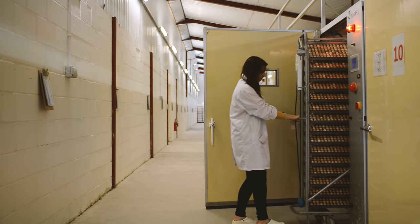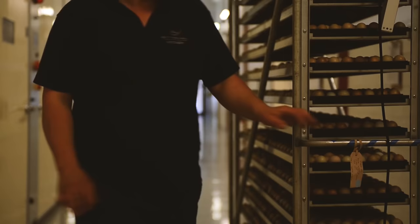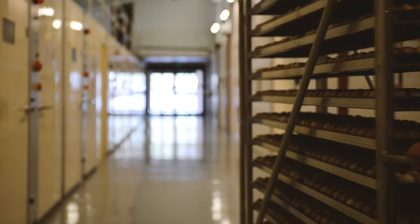Each incubator consists of three trolleys wide and three trolleys deep, therefore a total of nine trolleys per side and 18 trolleys in total.